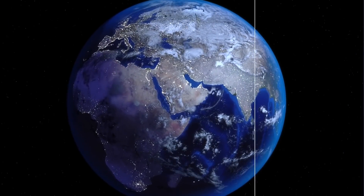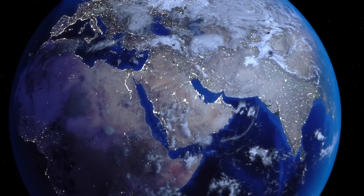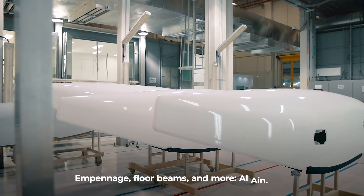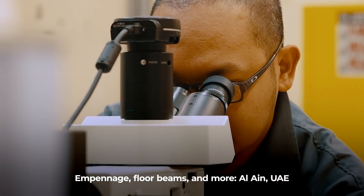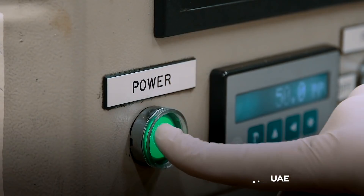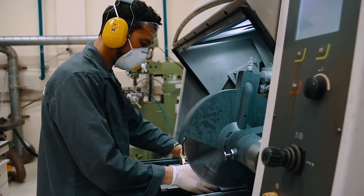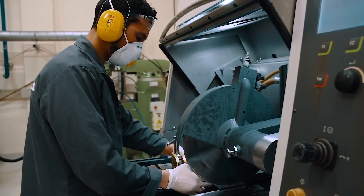Parts for the 777X also come from the United Arab Emirates. Some of the core components for the jet will be sourced in the UAE, including the empennage and floor beams, and more structural parts. The structure from the UAE will be made of carbon fiber pre-impregnated materials, such as epoxy.